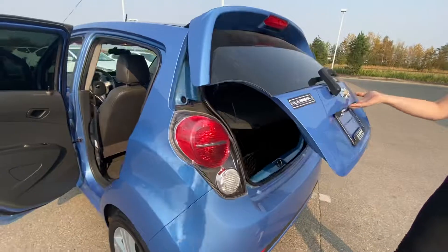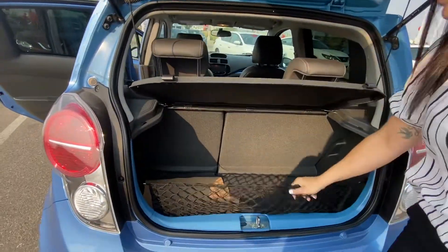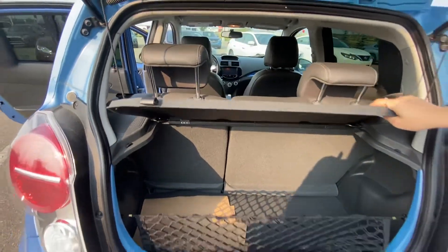Coming into the trunk, you do have quite a bit of space in this vehicle. You do have the covers here for the netting as well as a protecting shield.